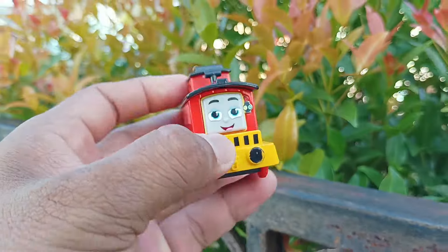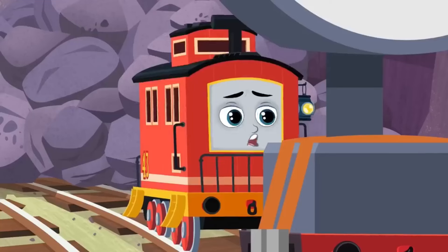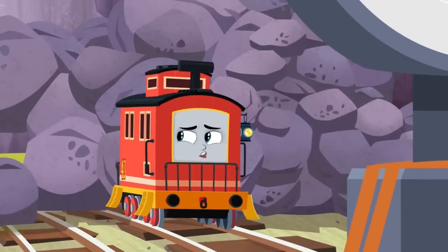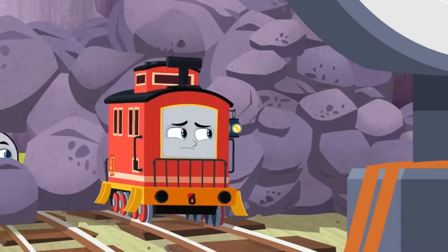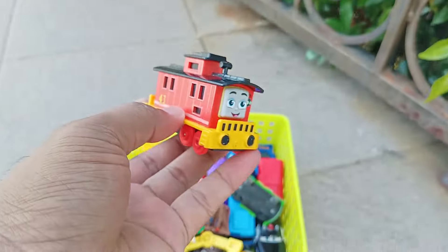Widih, ini yang terakhir, teman-teman. Wow, ini namanya Breaker Bruno. We're gonna be late delivering the light. If we're late delivering the light, the boats will be late getting to the dock. Wow, keren sekali ya. Kita simpan di sini, teman-teman.